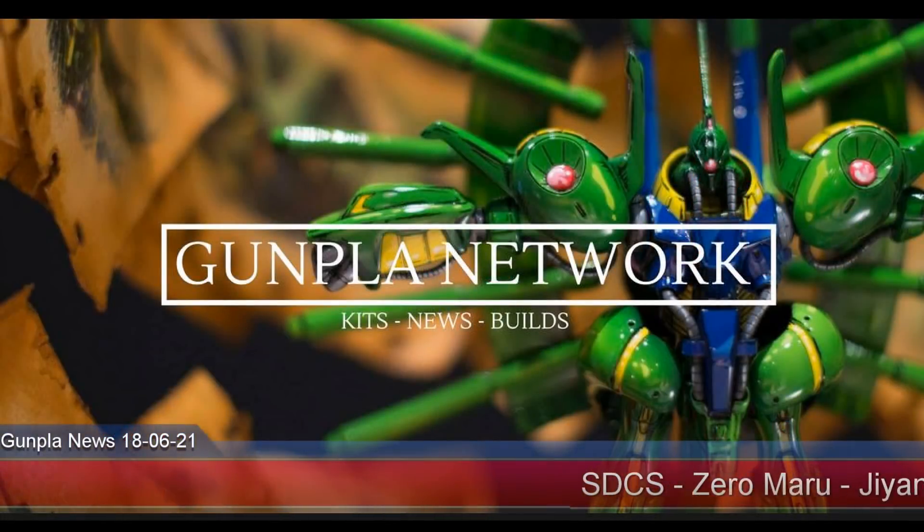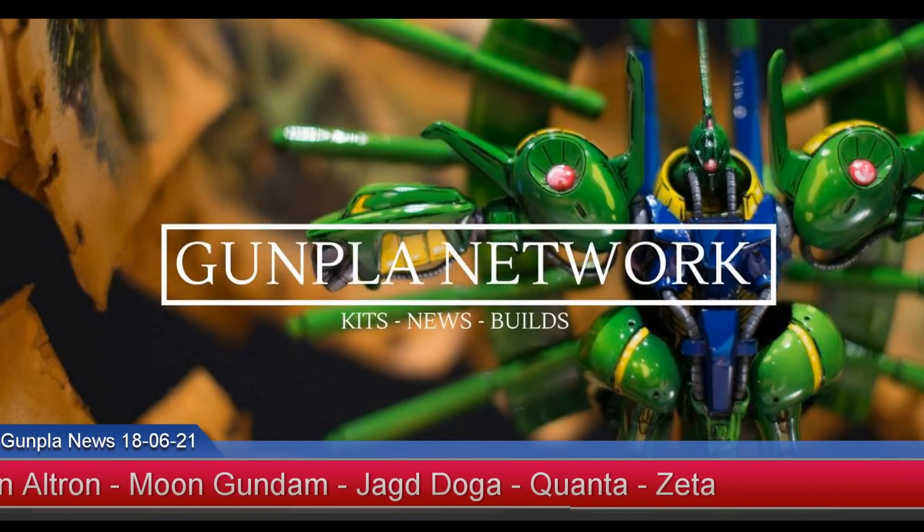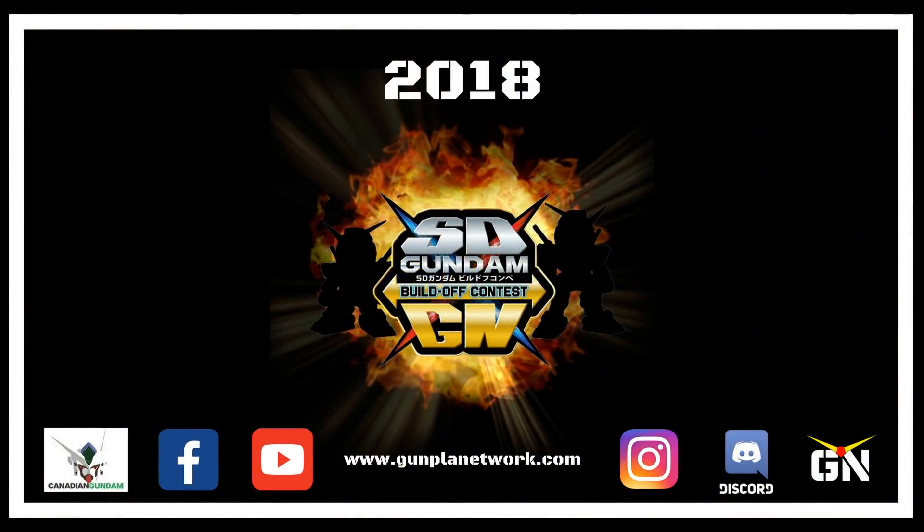Hello everybody, it's Chris from the Gunpla Network and this is your Gunpla Network news for June 21st, 2018. Is everybody ready to enter the Gunpla Network SD build-off that starts from June 30th and runs to August 15th?